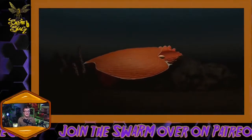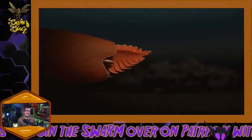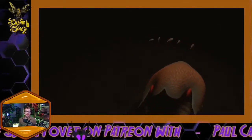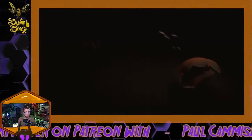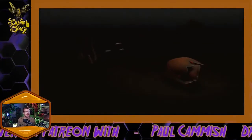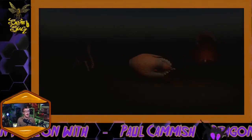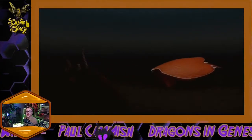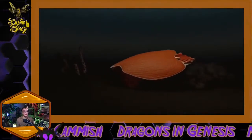This one — Titanocorys Gainesi — is brand new. It's a novel species discovered in 2018, but it took a while for the research to get published. This is something that was published on the eighth, so it's fresh off the presses.